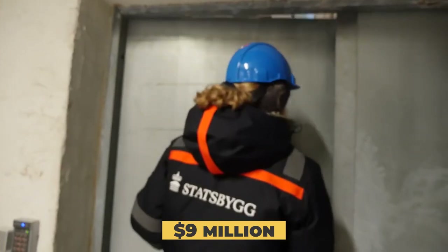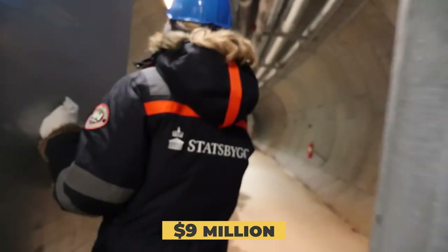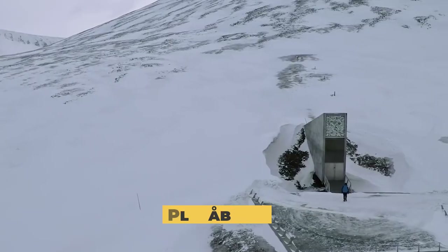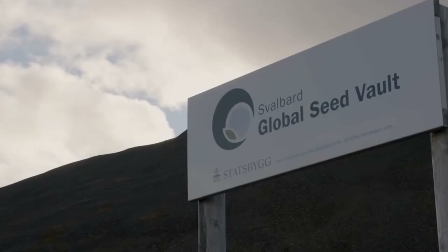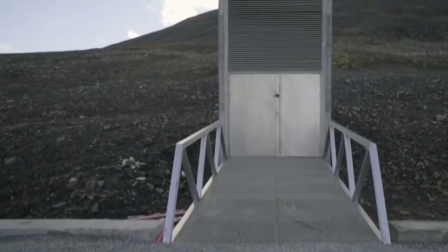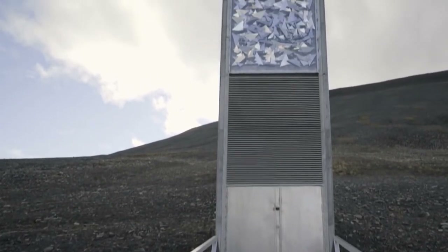The Kingdom of Norway spent approximately $9 million on building this doomsday vault. The mountain housing the seed vault is called Platteberget, or Plateau Mountain in English.